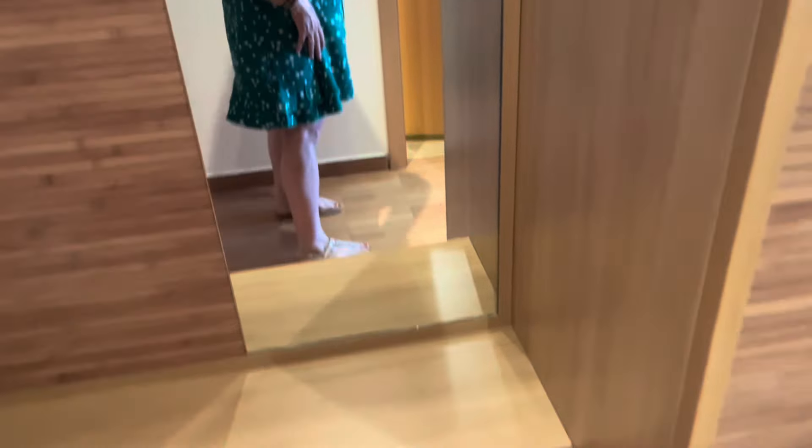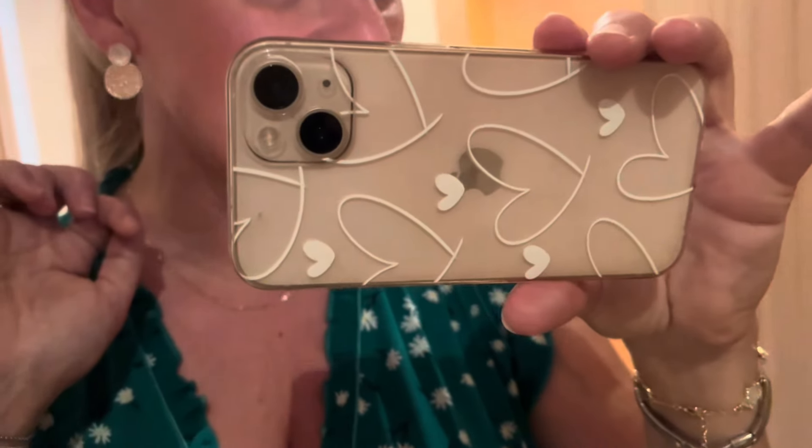I've just got my flat sandals on today because we're going to go out for a little walk this evening, a bit of shopping. And then I've just got my little silver earrings from New Look. Hair in a ponytail again, just because it is so hot.